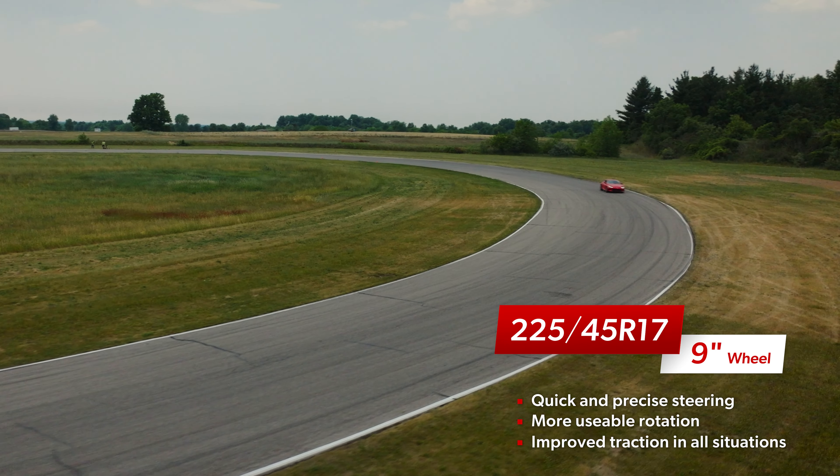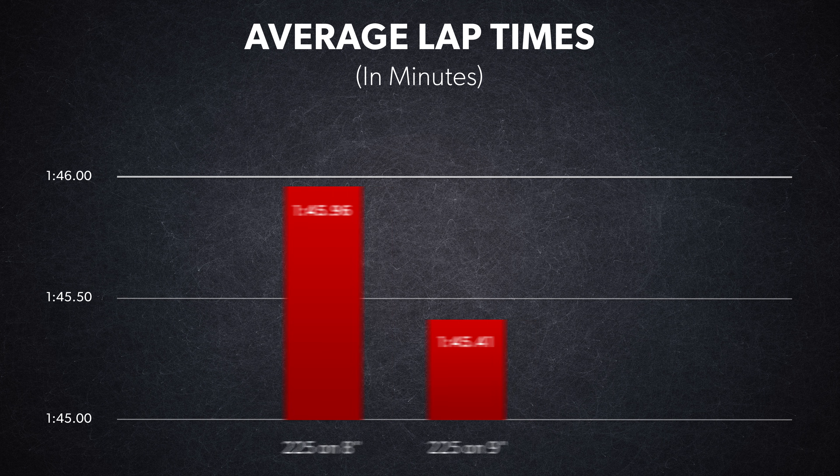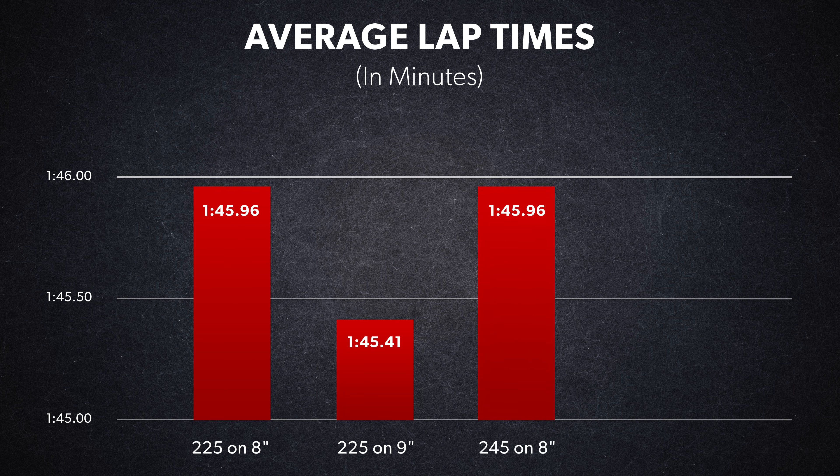There was more traction available for everything our drivers asked it to do, from combined inputs to braking or acceleration, and the result was average lap times that were a little over half a second faster than the same-sized tire on narrower wheels.